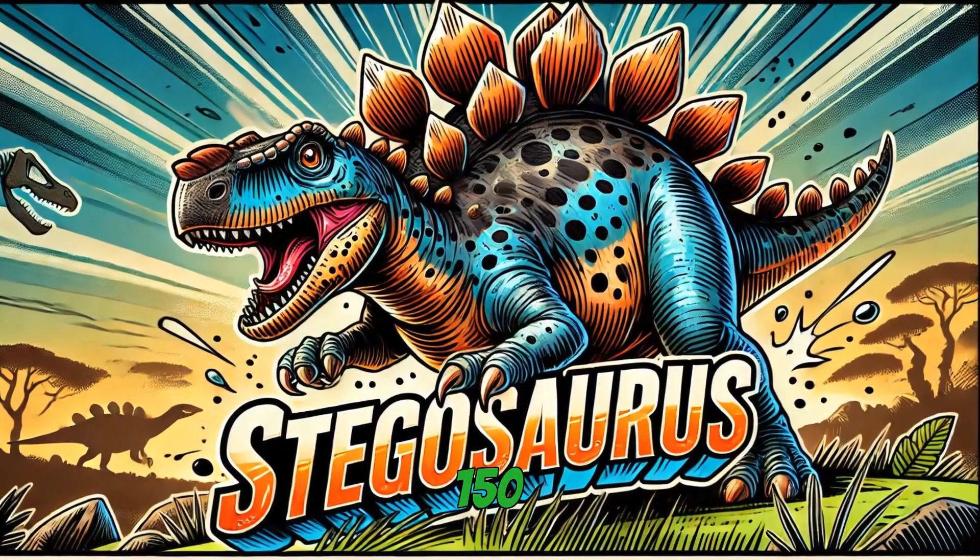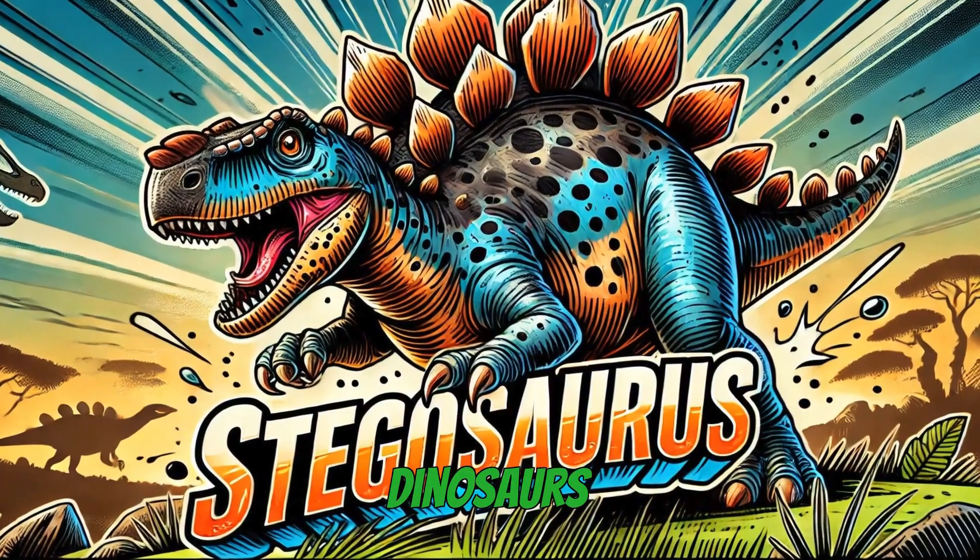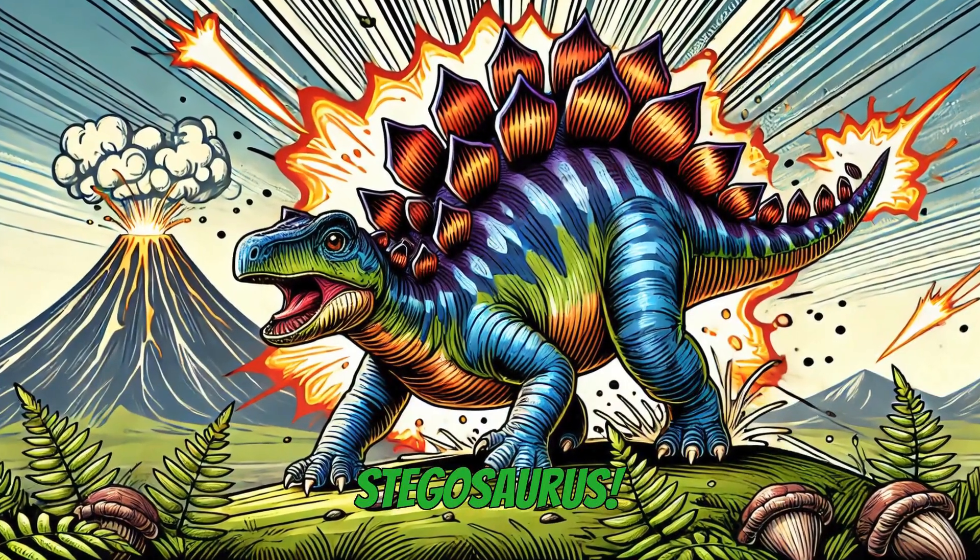Today we're traveling back 150 million years to the Jurassic period to meet one of the most famous dinosaurs of all time, the incredible Stegosaurus.